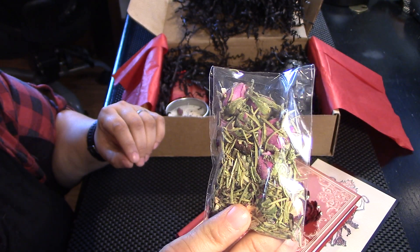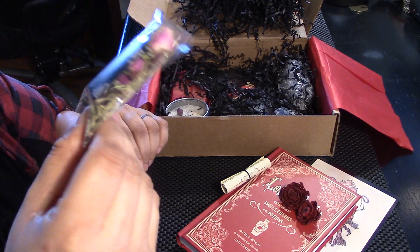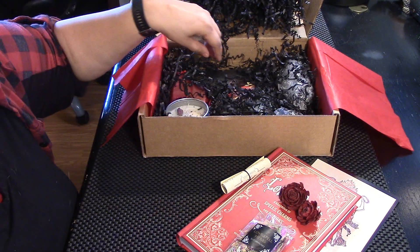Love spell herbs. I see some rosebuds, some rosemary — rosebuds. We got a variety in there. Let's see what that comes out to.